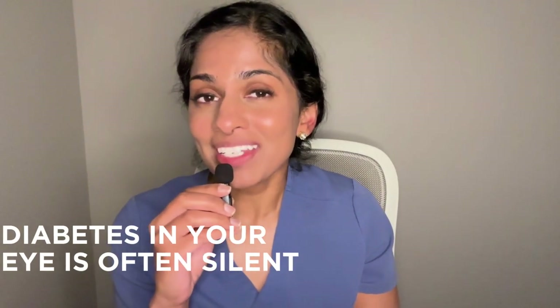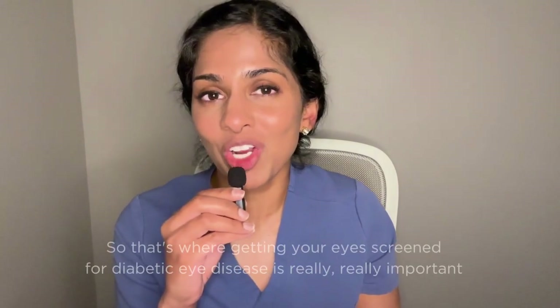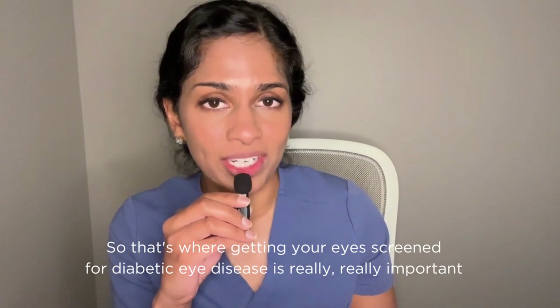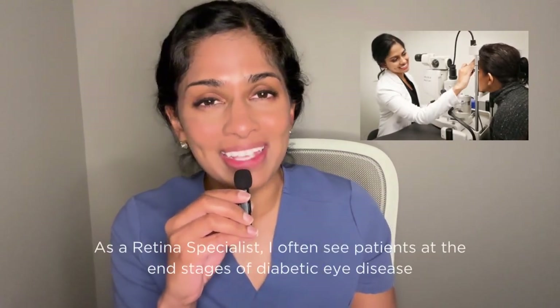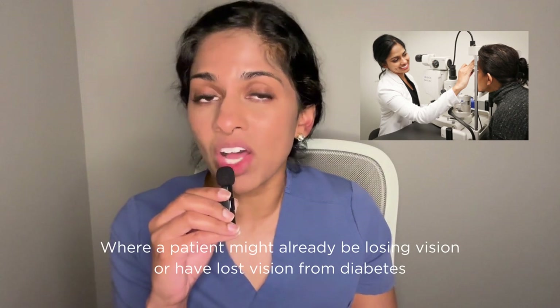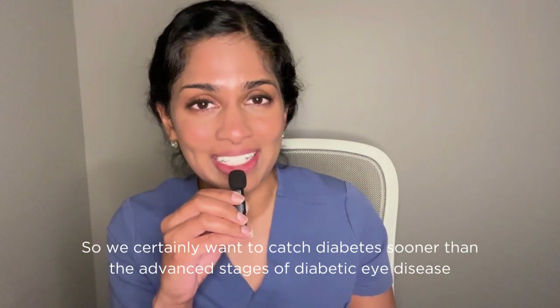Diabetes in your eye is often silent, and so that's where getting your eyes screened for diabetic eye disease is really, really important. As a retina specialist, I often see patients at the end stages of diabetic eye disease where a patient might already be losing vision or have lost vision from diabetes. So we certainly want to catch diabetes sooner than the advanced stages of diabetic eye disease.